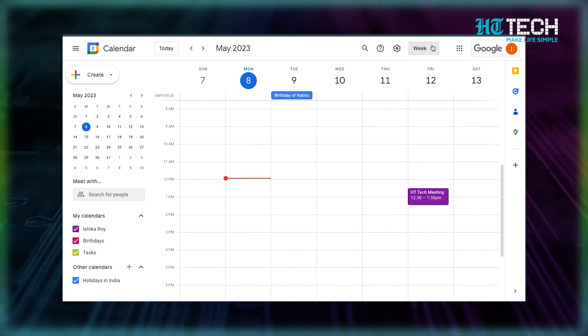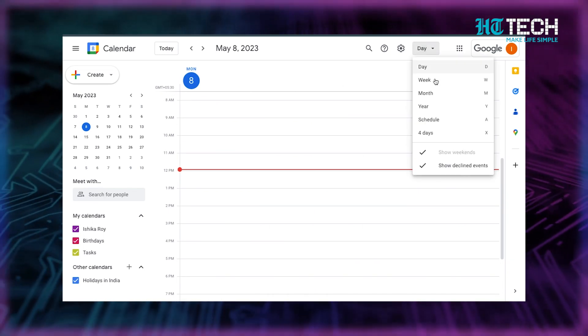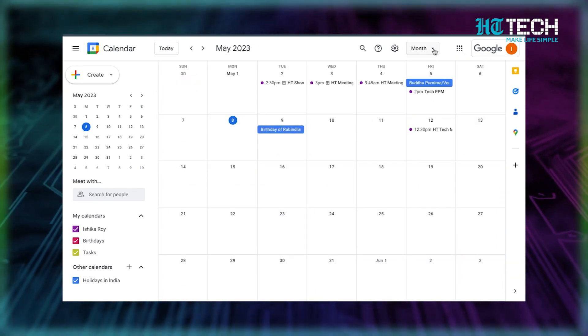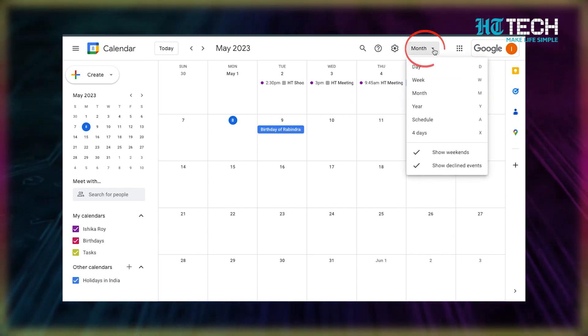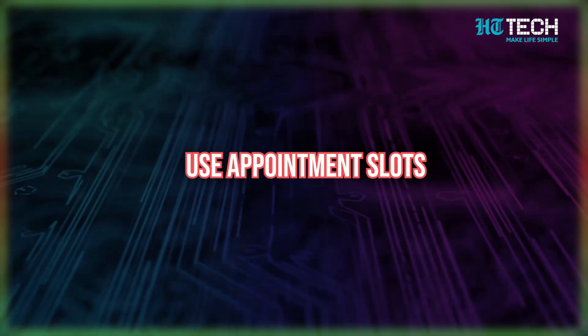Click on the panel in the top right corner and choose the view that suits your needs. Want to see just one day at a time? Go for the daily view. Prefer to see an entire month's worth of events? Choose the monthly view. The choice is yours — customize away and take control of your schedule.